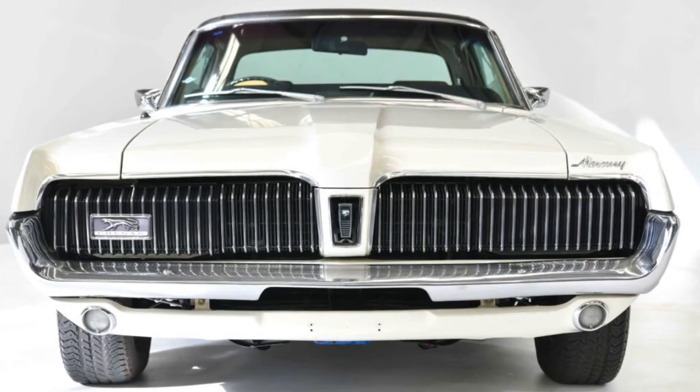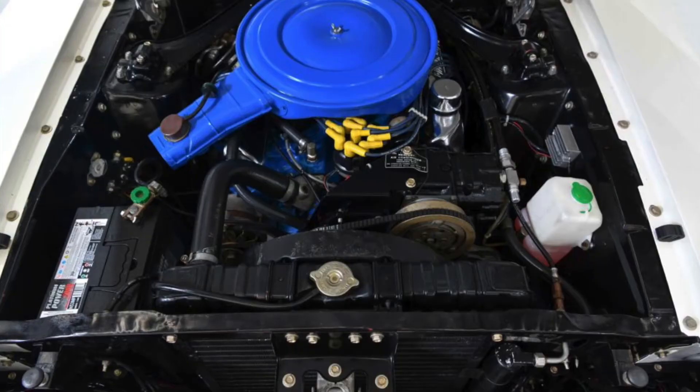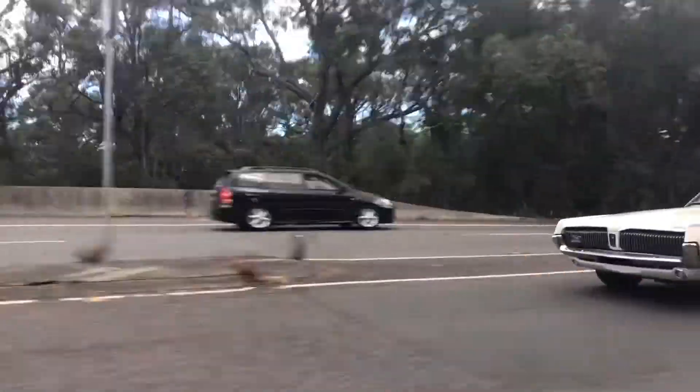It features a 390 cubic inch V8 engine, automatic transmission, and of course air conditioning and power steering.